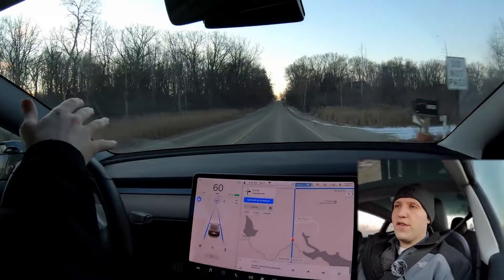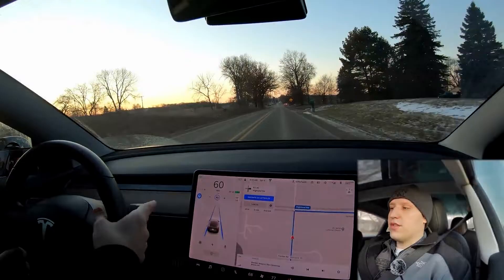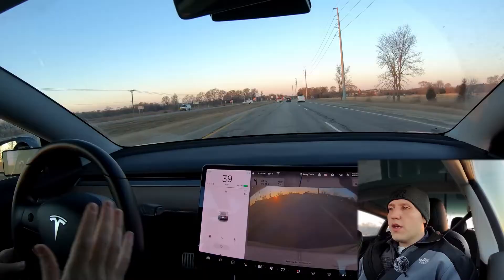I can use the scroll wheel to set my following distance. We're about to come up on a stop sign, and autopilot does not react to those yet, so I'm going to flick up on the stalk and let regen slow me down and take over at this point. That is pretty much all standard autopilot will do.